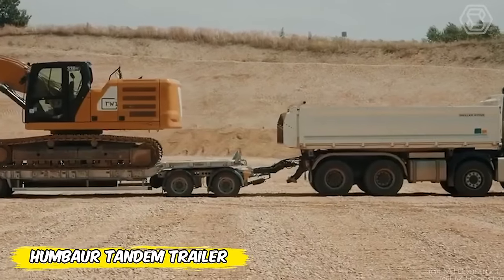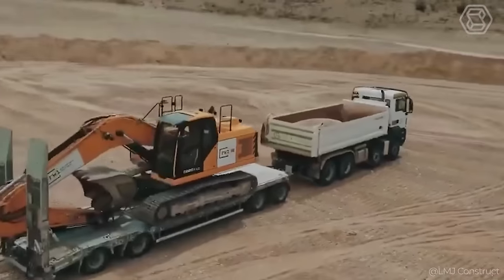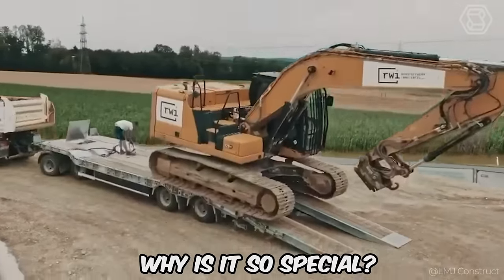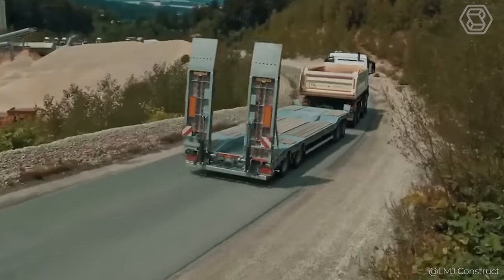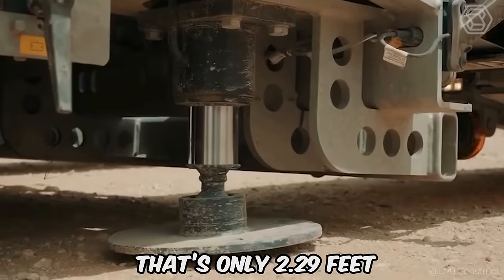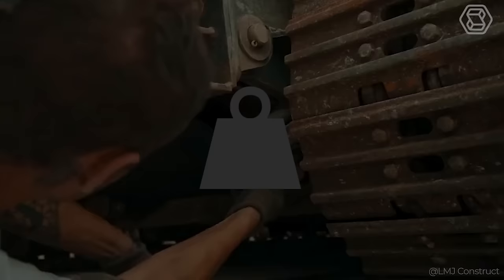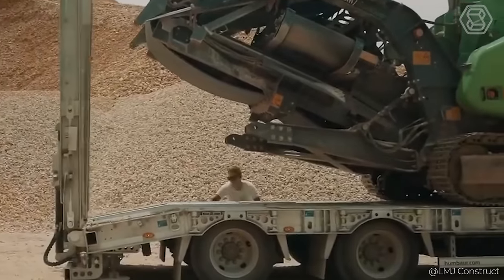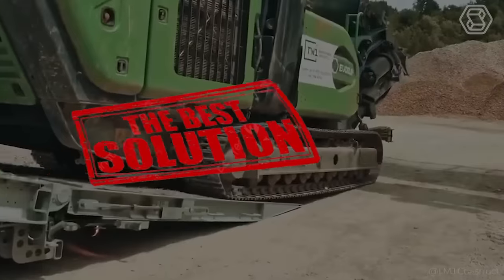When it comes to working on a construction site or transporting equipment, it's important to have equipment you can rely on. Meet the Humbar Tandem Trailer. Its dual-axle design is ready to handle heavy loads, and it makes your job easier with a low loading floor that's only 2.29 feet off the ground, making loading and unloading much easier. With a 9.5-ton capacity, the Humbar turns difficult tasks into easy ones.